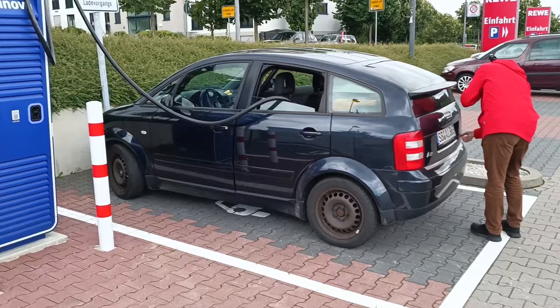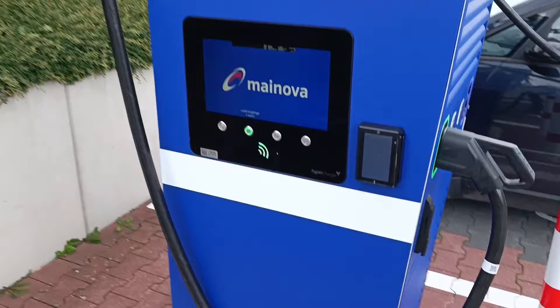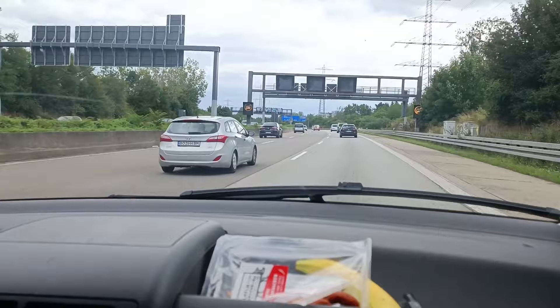Charge stop number three. Thomas is telling his wife about the removed 1.4. We have done halfway, and again, charge power is not great.